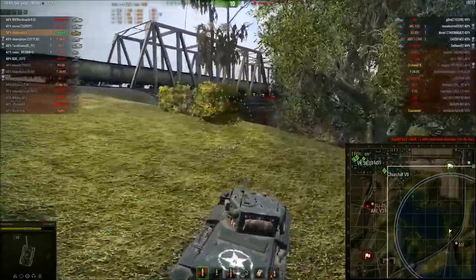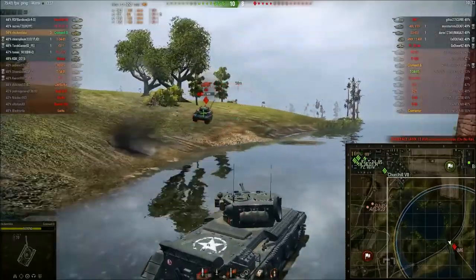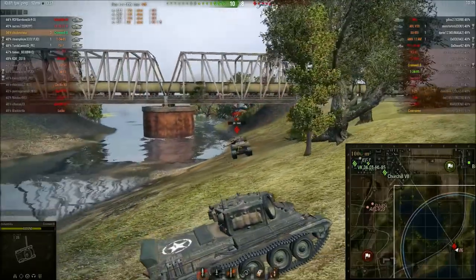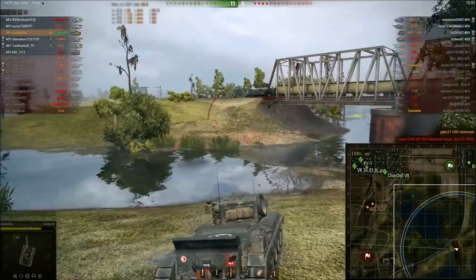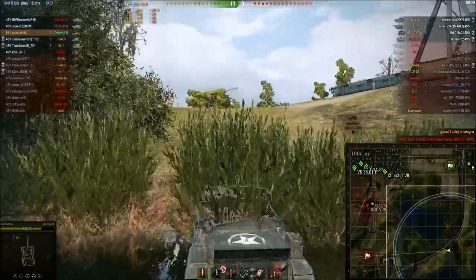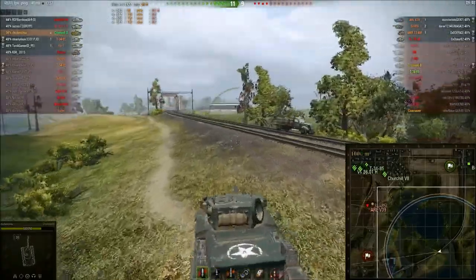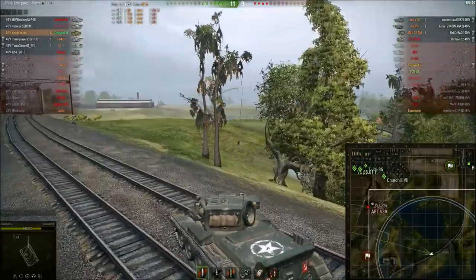We're going to flank the M6. The M6 isn't statistically that good so I thought I could get the jump on him, but he reacts slowly. You can see the traverse is what makes the Cromwell B better than the normal Cromwell — the normal Cromwell would have bogged down there because the terrain resistance is a lot worse. The Cromwell B turns much better, making it more agile, which I think is a good trade-off for the money.